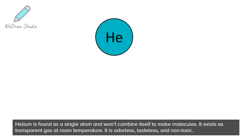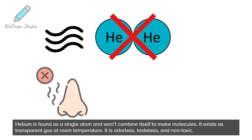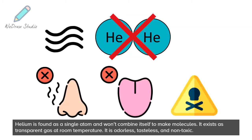Helium is found as a single atom and won't combine itself to make molecules. It exists as a transparent gas at room temperature. It is odorless, tasteless, and non-toxic.